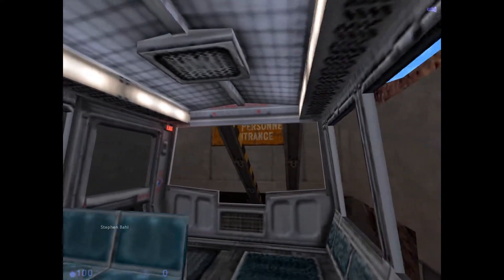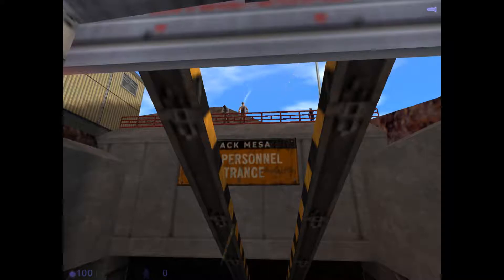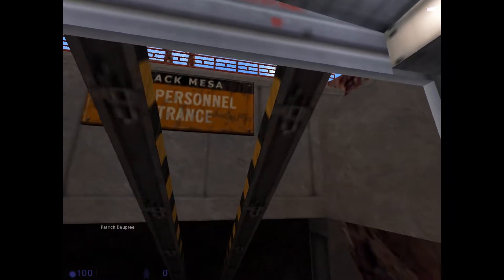The time is 8:47 a.m. Current topside temperature is 91 degrees. The ambient temperature is maintained at 68 degrees at Black Mesa.